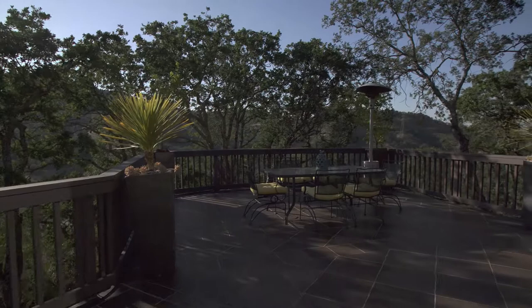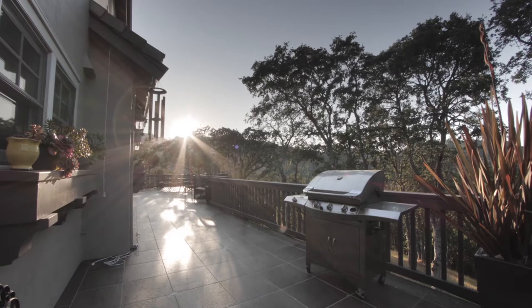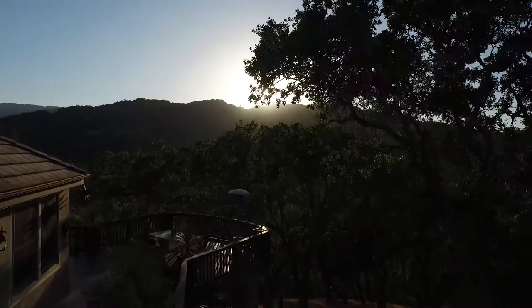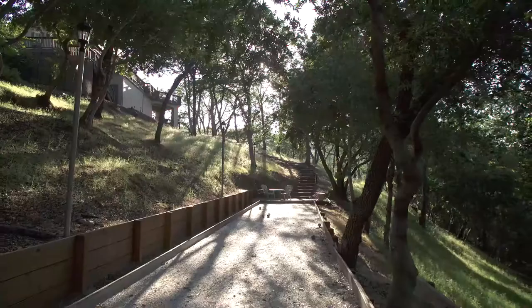Just off the kitchen is a large upper wraparound deck. The way this house offers indoor to outdoor living is truly incredible. With two-story tall decks and views over treetops, it's truly a nature lover's paradise.